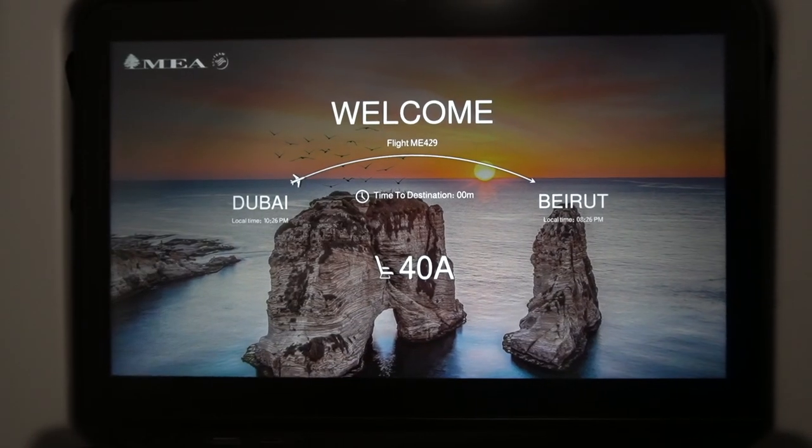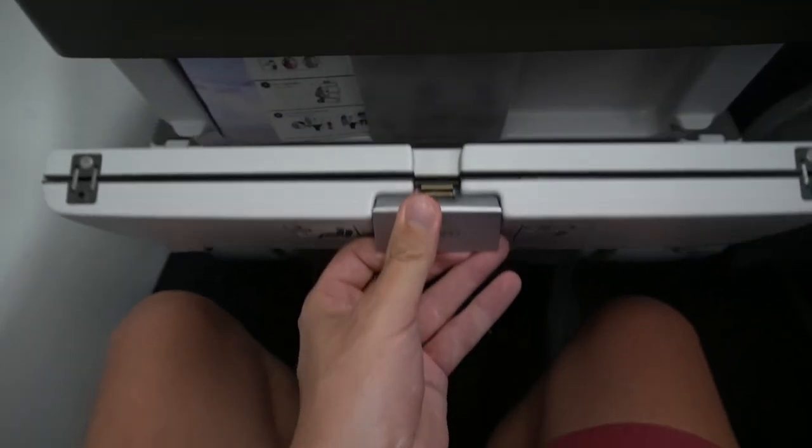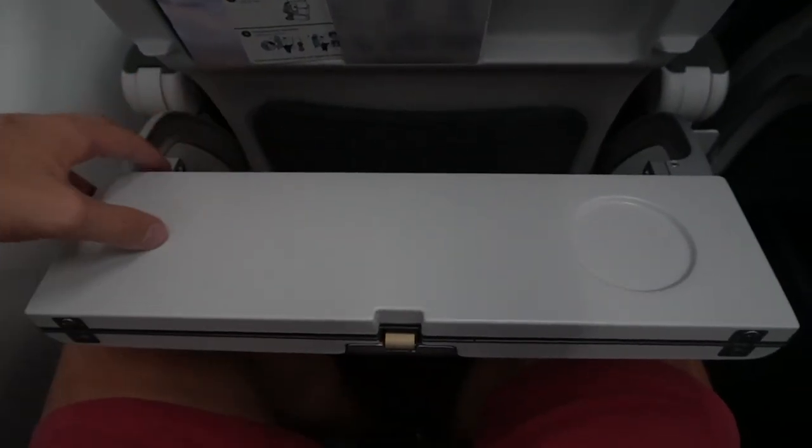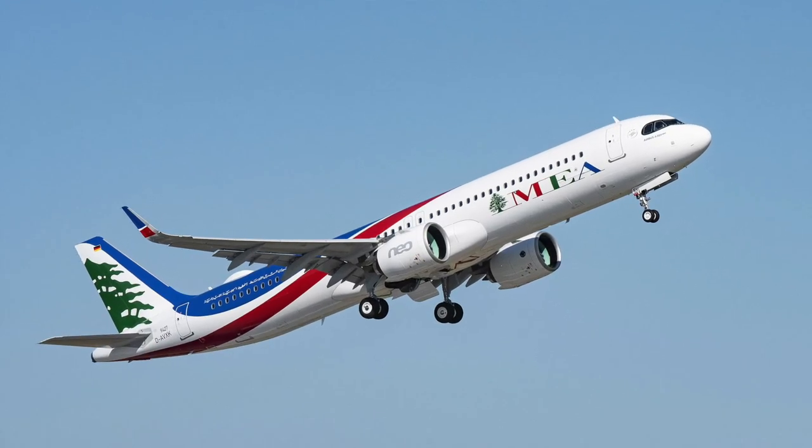There's heaps of legroom, a huge screen in front of you, USB and USB-C ports, as well as a foldable table. The recline is really nice — a massive improvement over their previous Chinese A320s and A330s. Everything looks spot on. Currently they have seven of these, with three more about to join the fleet. They received the first Neo in July — one of the few airlines that took deliveries of new planes during the pandemic.